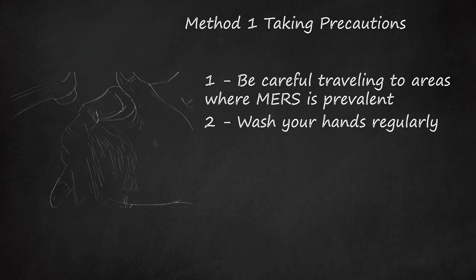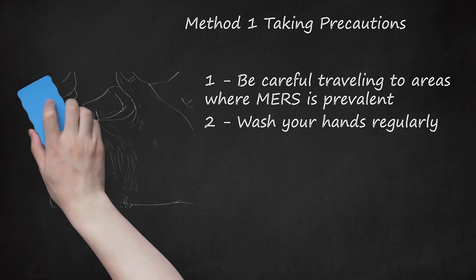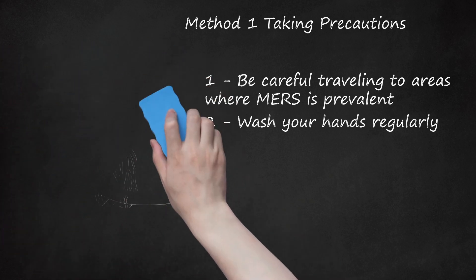If warm water and soap are not readily available, another option is to carry an alcohol-based sanitizer in your pocket or purse. While hand washing should always be practiced, it is important to note that MERS is spread by a respiratory droplet, as from someone coughing. It is highly unlikely you would catch MERS from touching a contaminated object, but rather from being in direct contact with fluids from an infected person.